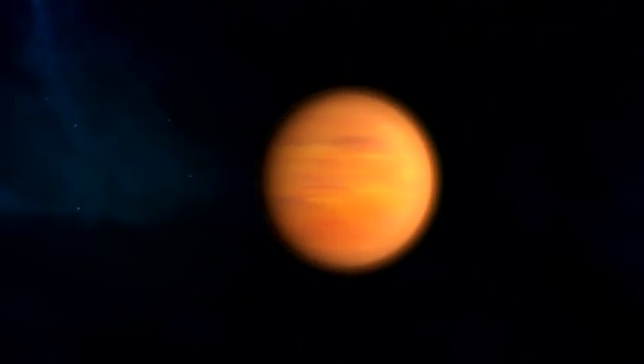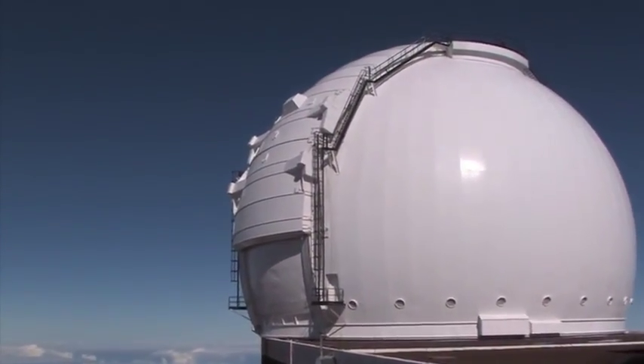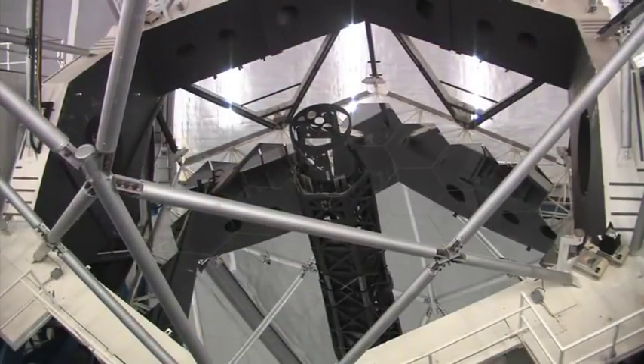We're finding baby solar systems by using Hubble and other telescopes, including ground-based radio telescopes that can peer into these discs around stars and see young planets or regions where young planetary systems are forming.